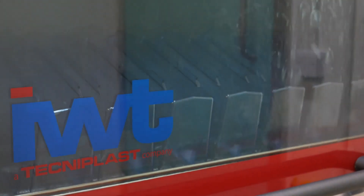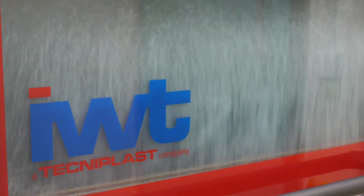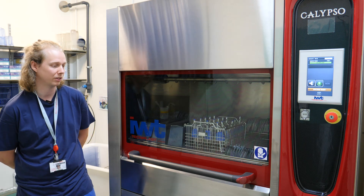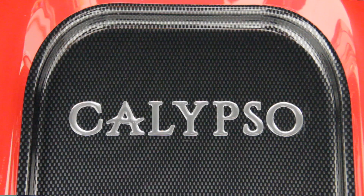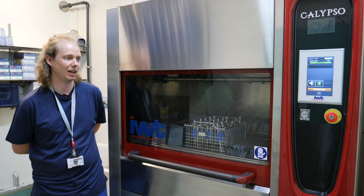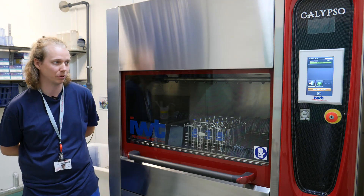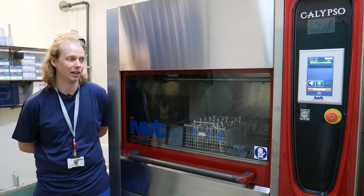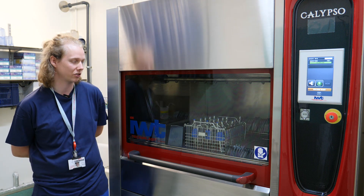I like the see-through door. It means you can see how the machine's working — how it's cleaning the tanks and the lids and the baffles. I love the colour, it looks really good. In terms of ease of use, it's really, really simple. The controls are really intuitive and very straightforward.